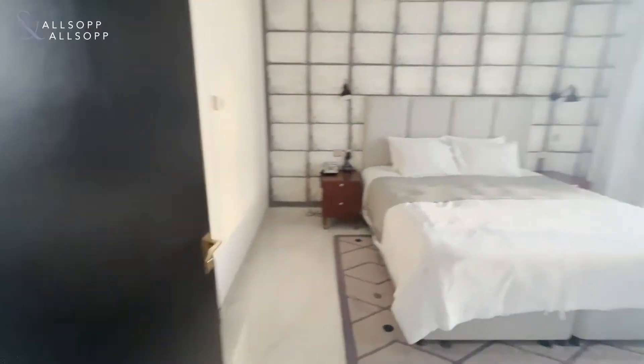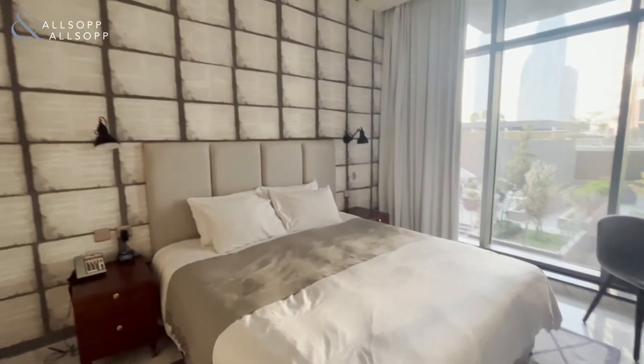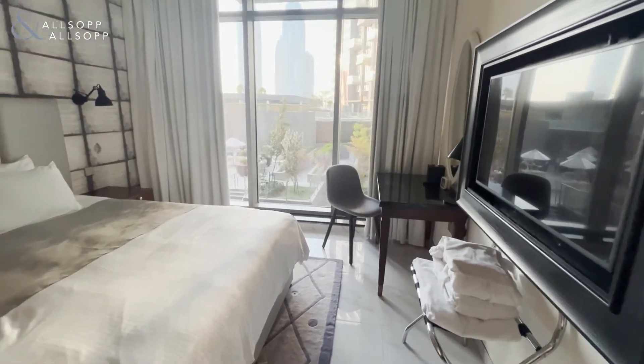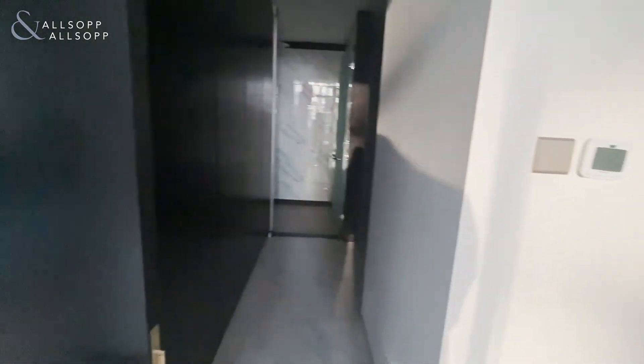Here is the main bedroom that also has exactly the same view as the living room area. On the left side of the bedroom there is the main storage spaces and the bathroom.